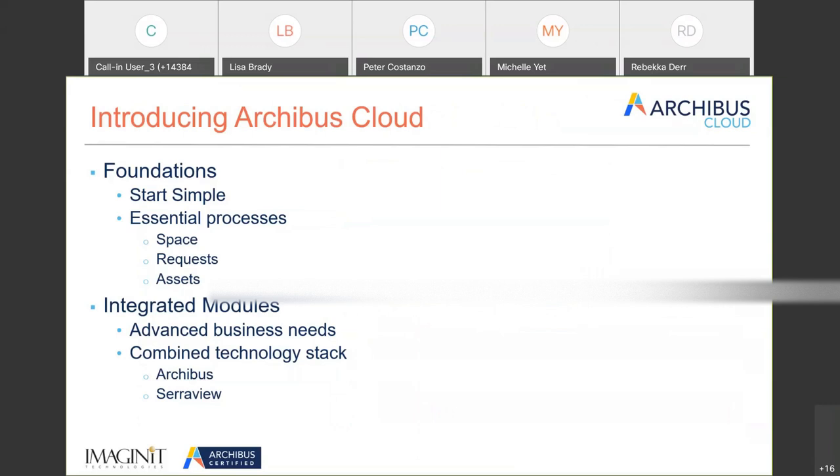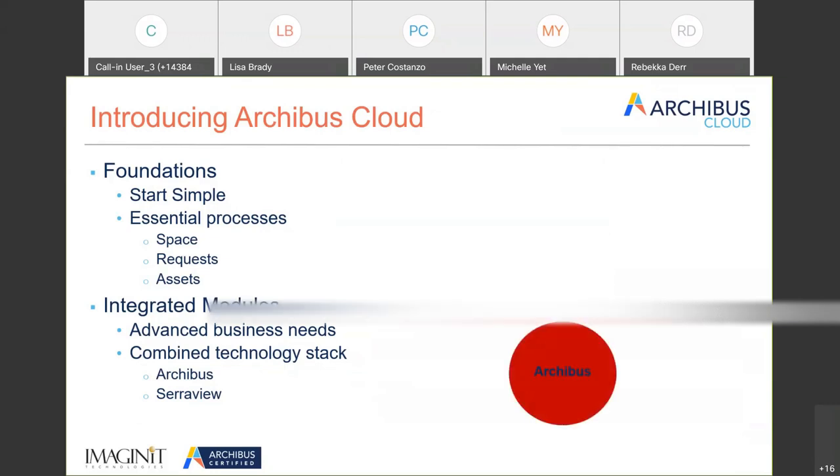The thought within Archibus Cloud is that it is based off Archibus. The core of the system is based off the Archibus data structure, and on top of that database structure, we took out what we thought were the essential processes. Archibus Cloud has two levels: it's based off Archibus, but level one is Foundations, and then there are modules that sit on top.